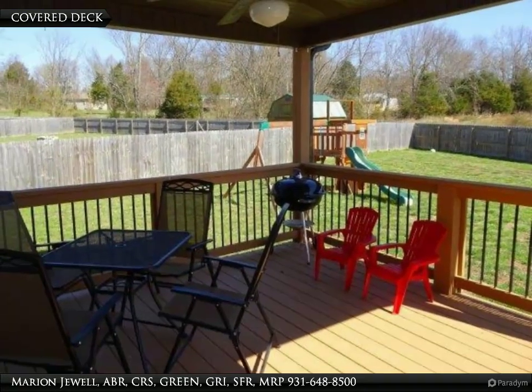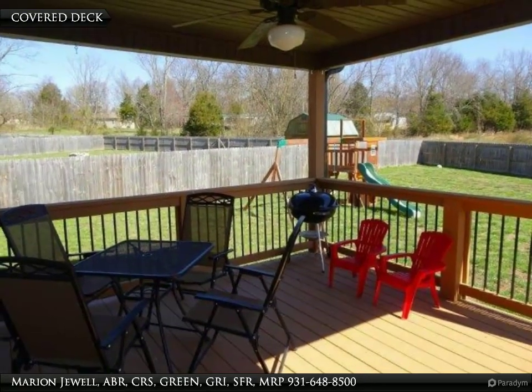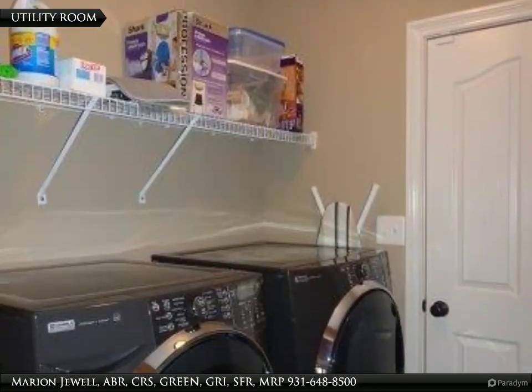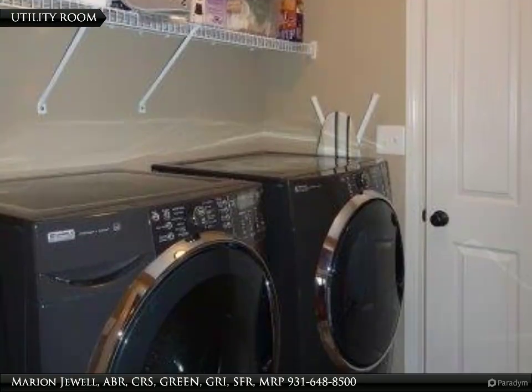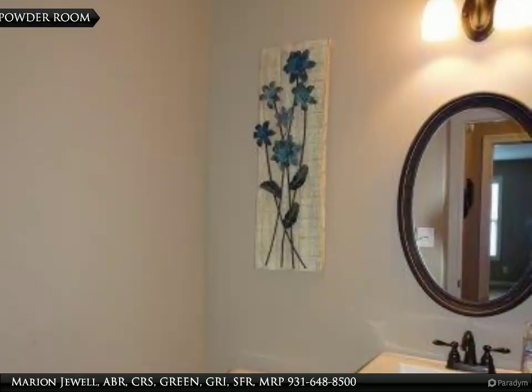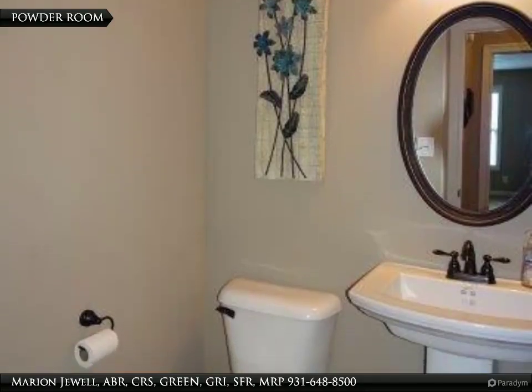This covered back porch is the perfect place to enjoy the outdoors. The utility room is conveniently located on the main level. And this powder room is perfect for guests.